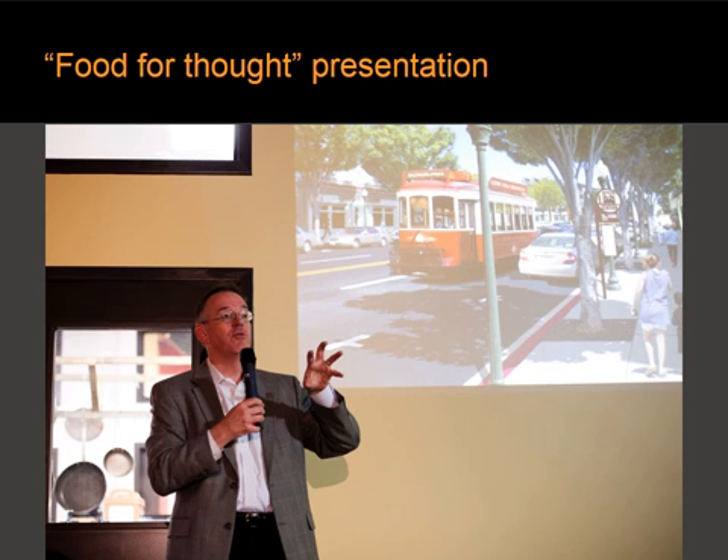Now, the Food for Thought lecture. Here we have Charette Team Leader Victor Dover making his presentation called Food for Thought Presentation.